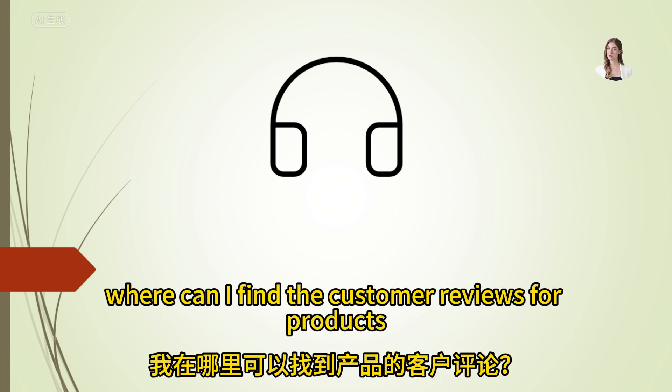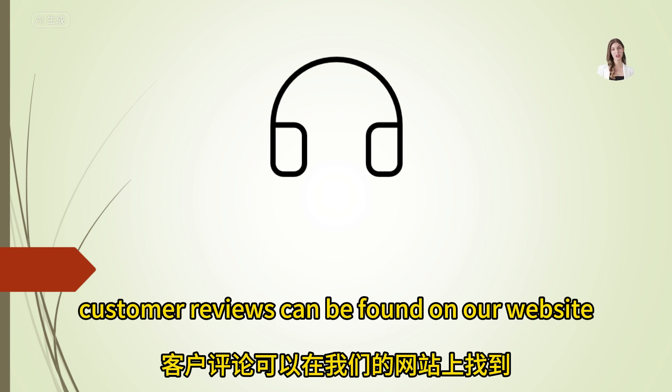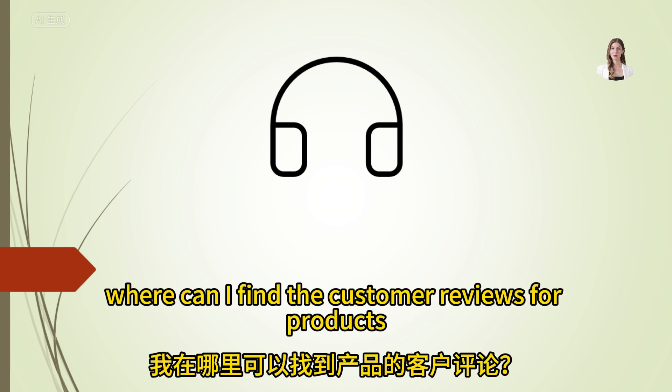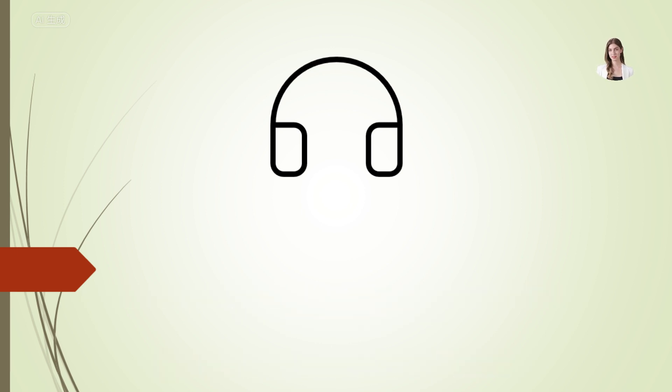Where can I find the customer reviews for products? Customer reviews can be found on our website, or you can ask our staff for recommendations based on customer feedback.